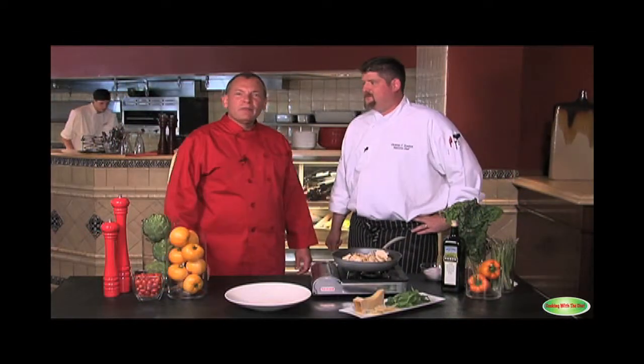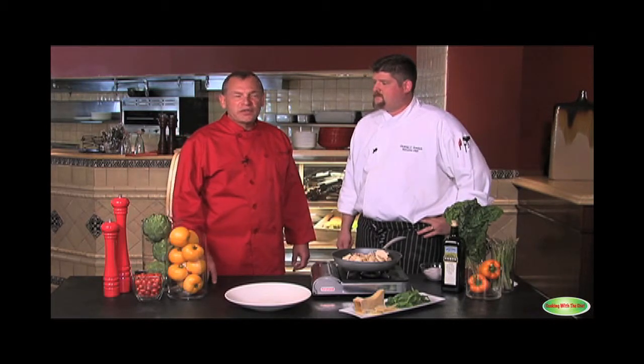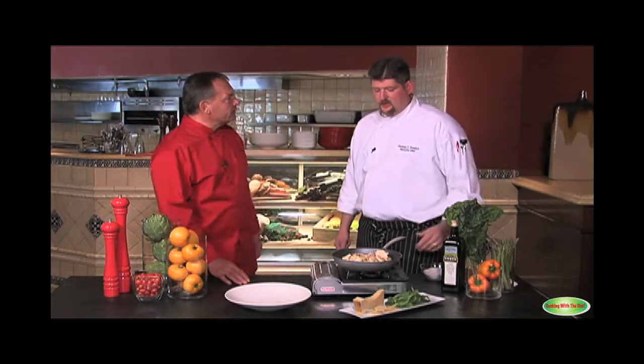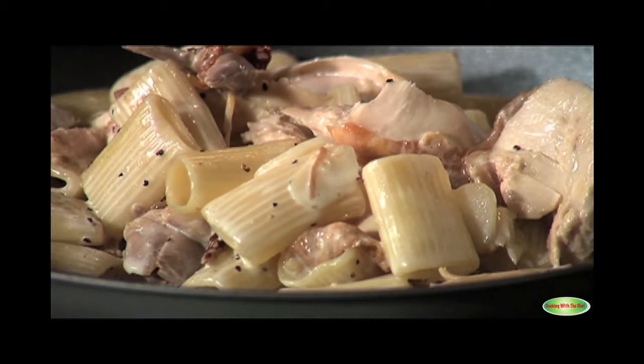Welcome back. We're here today with Chef Christian Froelich from the Marriott in Macon, Georgia. He's representing the award-winning Vintage Restaurant. Chef, what are you going to prepare for us today? Today we have a rigatoni with smoked chicken and a parmesan cream sauce.